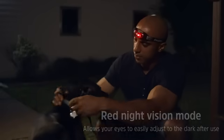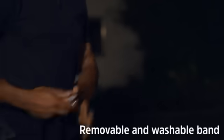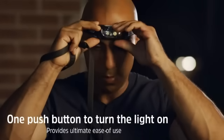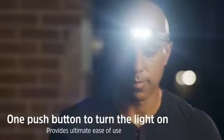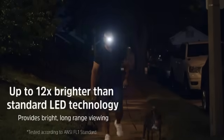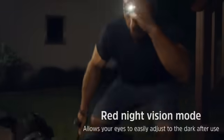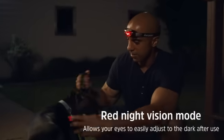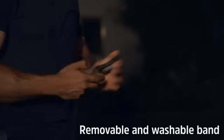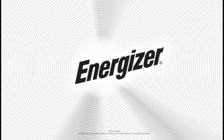Technical details such as the compact package dimensions of 4.92 inches by 3.15 inches by 2.17 inches and a light package weight of 0.14 kilograms make the Energizer LED headlamps convenient and easy to carry. The item dimensions of 2.13 inches by 2.99 inches by 4.96 inches ensure a comfortable fit during extended use. Energizer, a trusted brand in the industry, stands behind this product with a warranty.